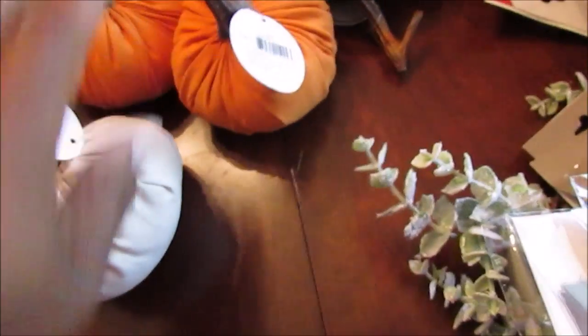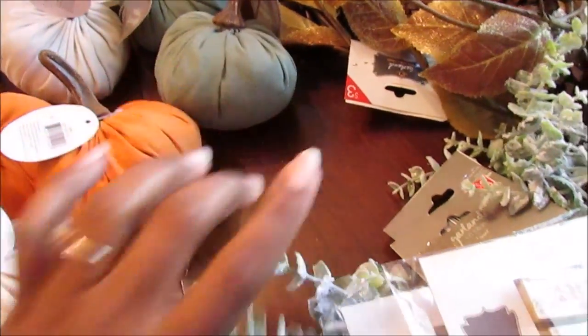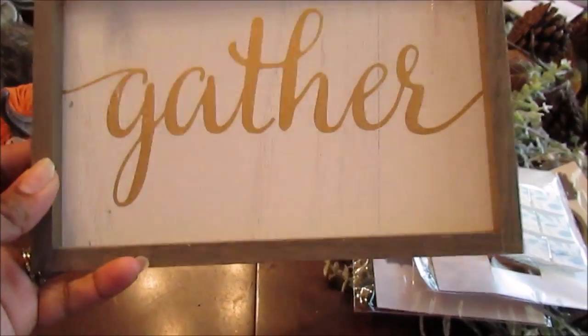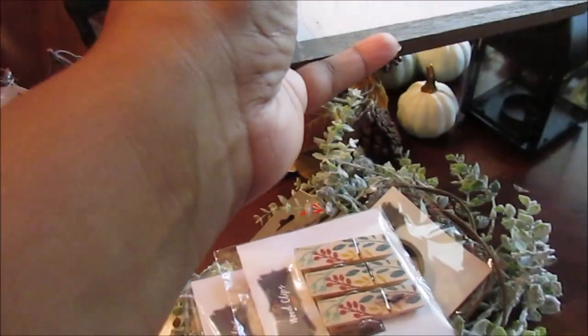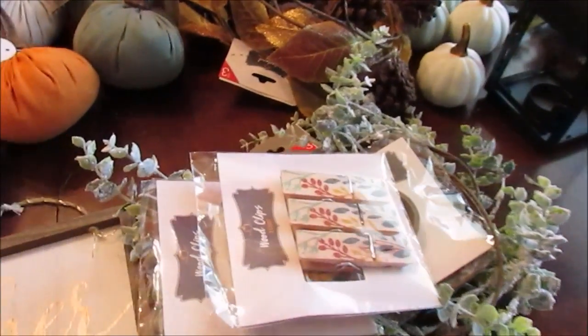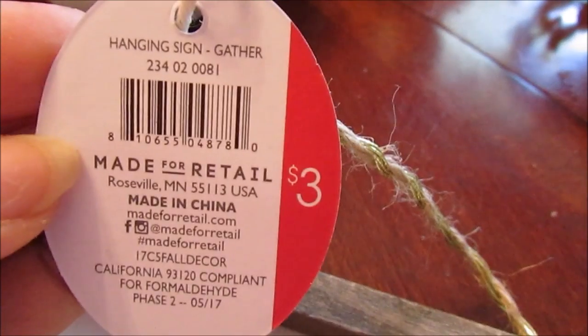All the pumpkin DCPI numbers are the same — two orange, two ivory, and two sage green. They also have the larger pumpkins. That Friday night I only picked up the garland and the little pumpkin plates. Then I went back and tried to put myself on a budget because my son is a senior this year and the expenses coming in are ridiculous. Here's the DCPI number for the hanging gather sign.